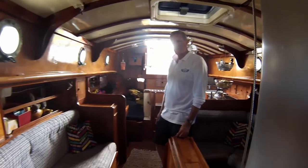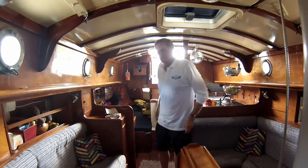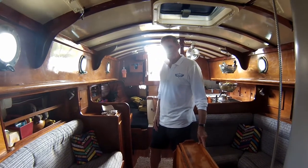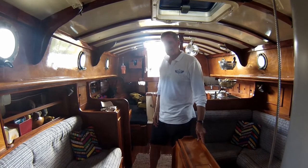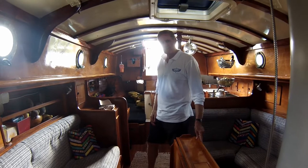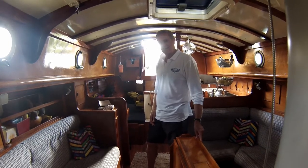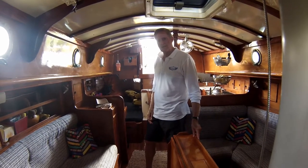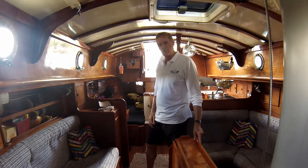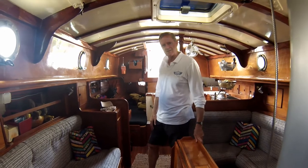The sailing is great. We have a big number one genoa that we only used about a dozen times as it was only good up to about 10 knots, so we've taken that home. We have a full-hoist Solent number three genoa jib which is really good — that will take us up to about 20 knots before we have to reef the main. She's a very stable boat, heels a little initially then gets good stability, about four foot ten draft with the bulb wing keel.